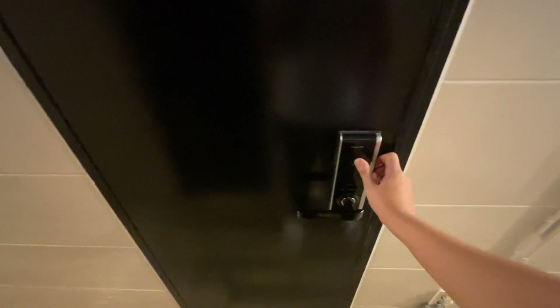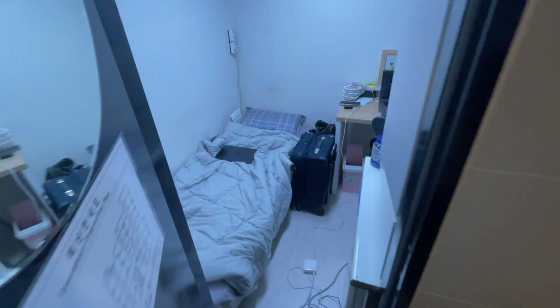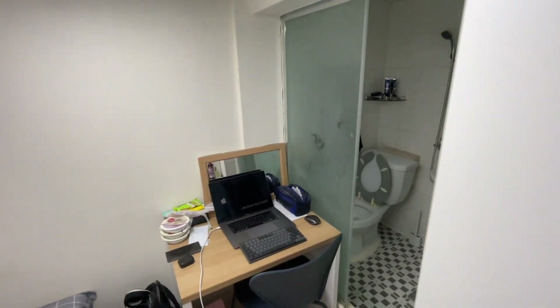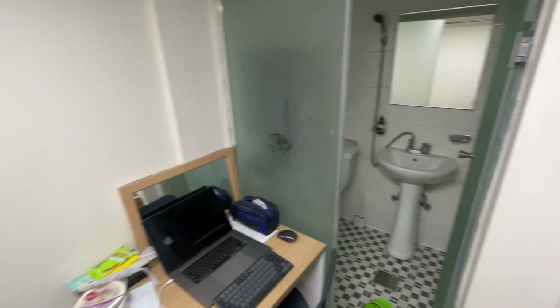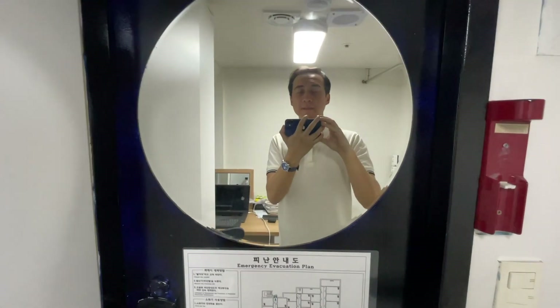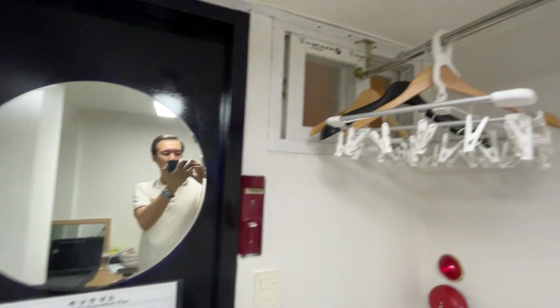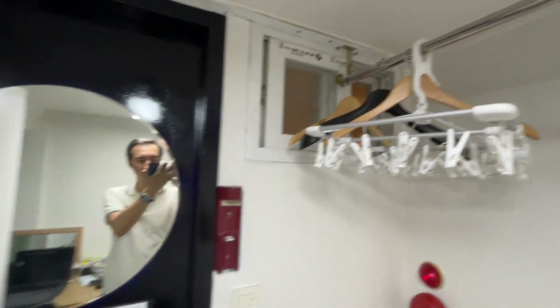Time to go into the goshi one. Okay so this is how small my goshi one is. It's very tiny, just like most Korean goshi ones. We only have a mirror here, there are some coat hangers up here, and there's a small window — that's the only window I have in this room.